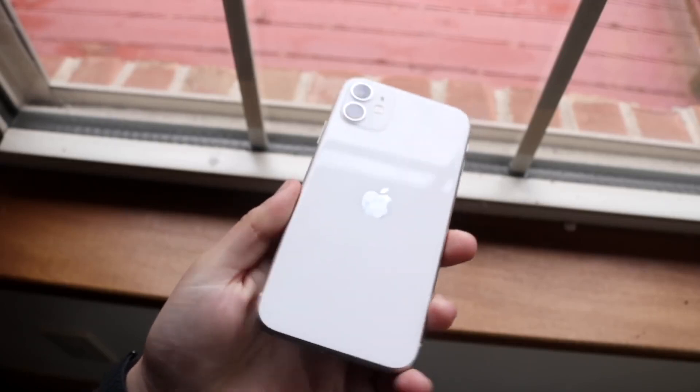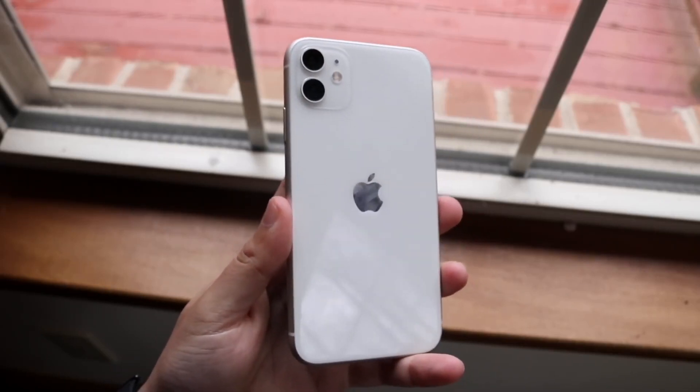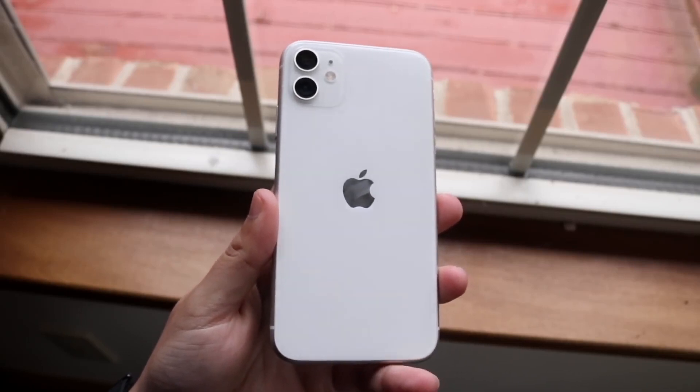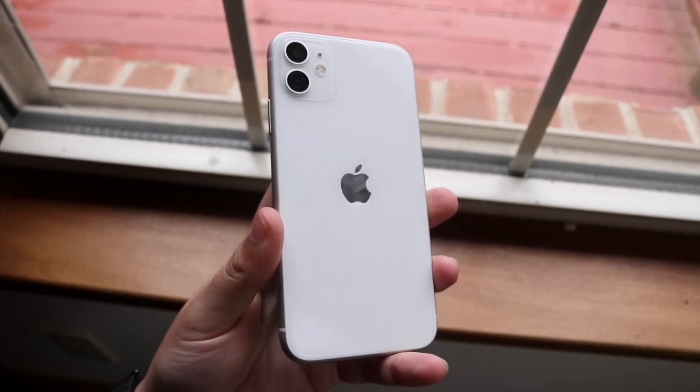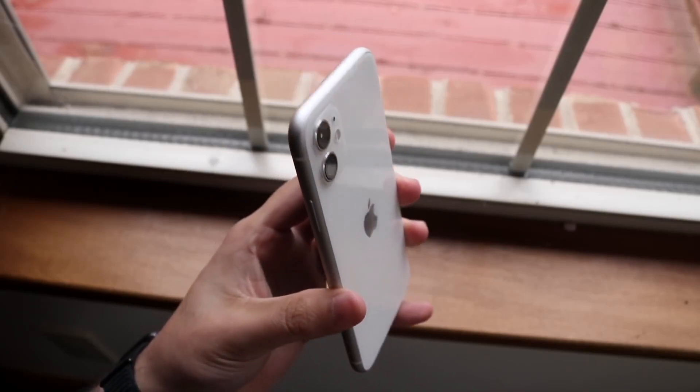If you want to purchase these iPhones, links will be down in the description where you can get them and help support the channel at the same time. If you enjoyed the video, hit the like button, and definitely hit that subscribe button. I love every single one of you guys — hopefully I'll catch you in the next video, peace out.